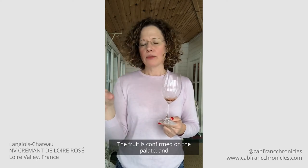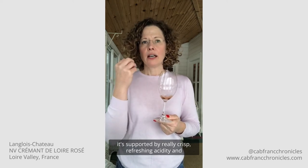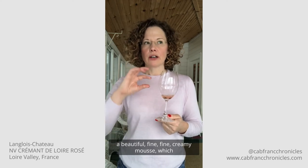The fruit is confirmed on the palate and it's supported by really crisp, refreshing acidity and a beautiful fine creamy mousse, which rounds out the whole experience. It's quite a harmonious wine in that way.